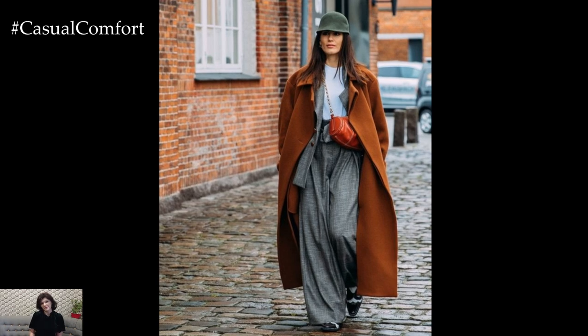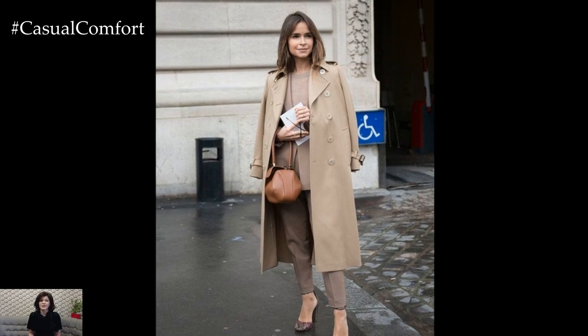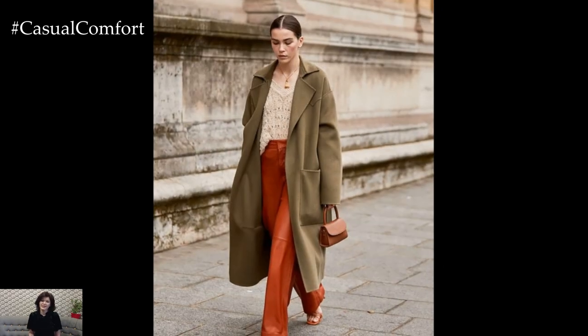or even a statement leather jacket. When the temperatures drop, your outerwear becomes the first thing people see. Make sure it's something that reflects your style while keeping you warm.